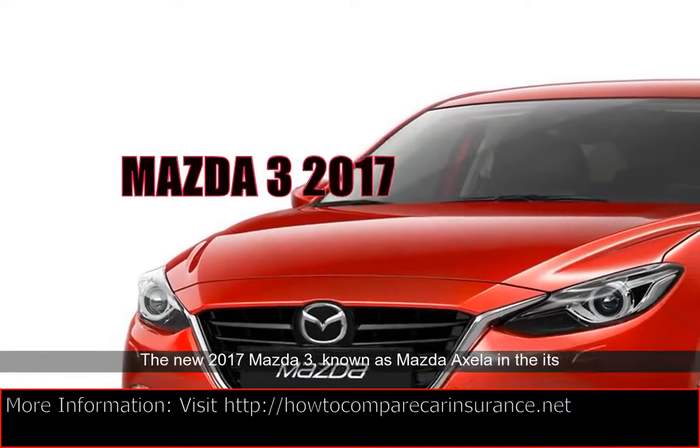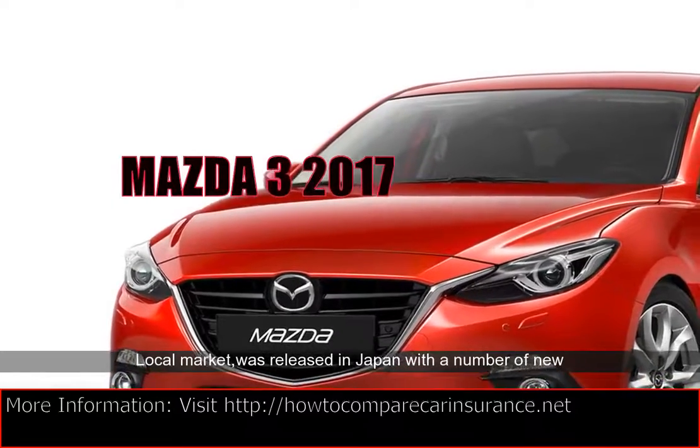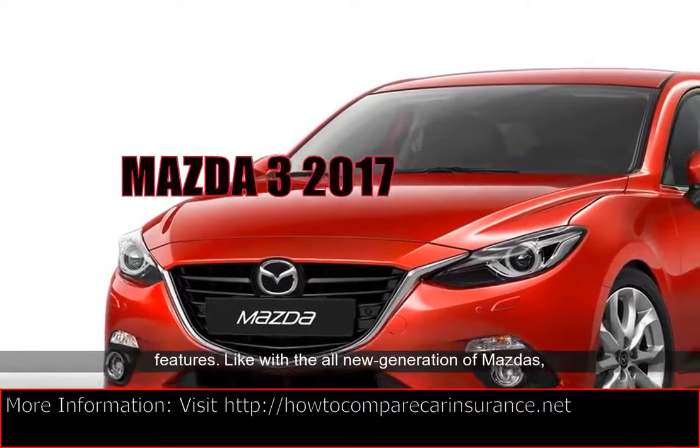The new 2017 Mazda 3, known as Mazda Axle in its local market, was released in Japan with a number of new features.